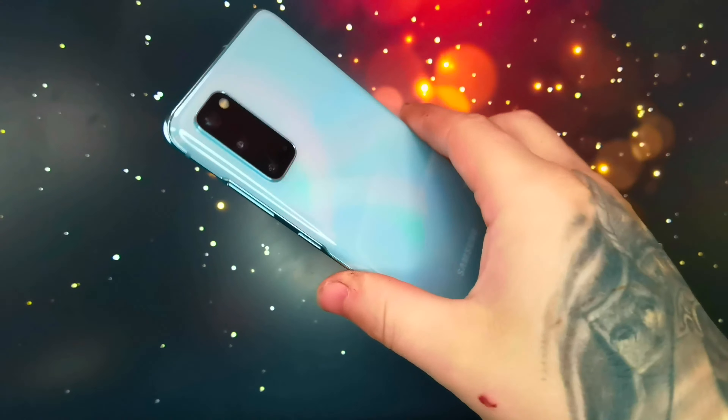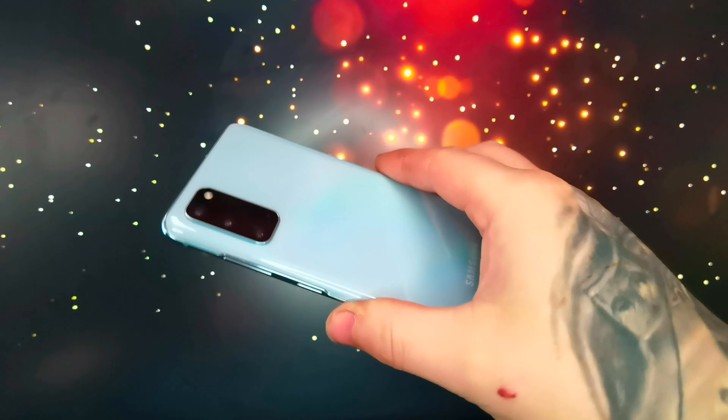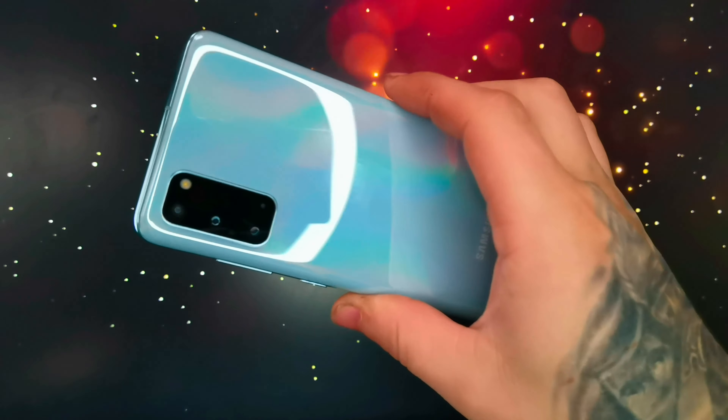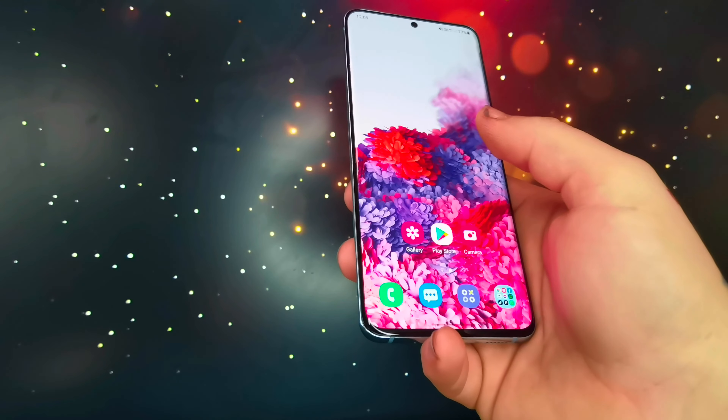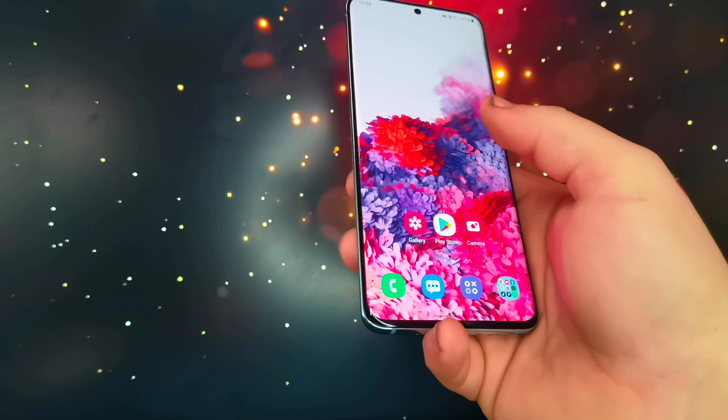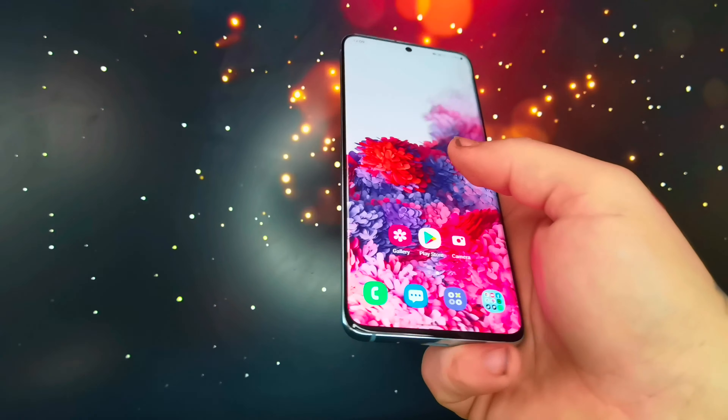I got the coral blue one, which I'm quite happy with — it's a very nice color. It's got a good camera, and I love the phone. The phone's great.